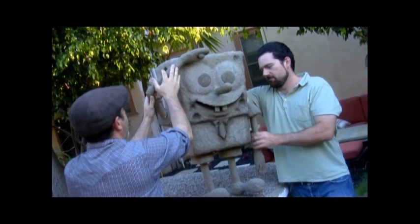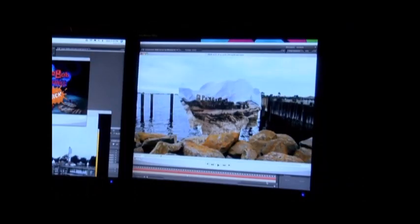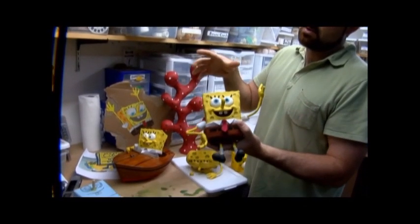I'm Paul Tibbett, executive producer of SpongeBob SquarePants. We had the idea to do a new opening for the 10th anniversary — it's sort of an exploded version of SpongeBob. We were pushing it out of the 2D realm into the 3D world.